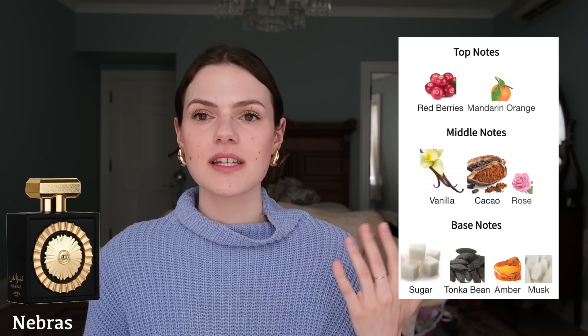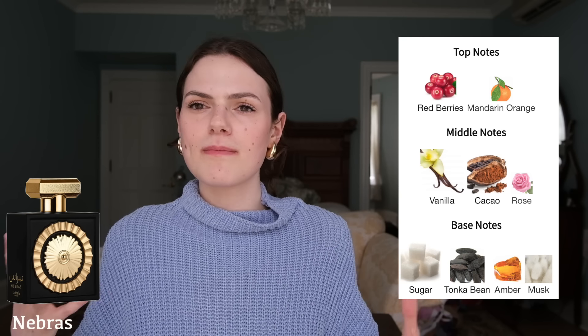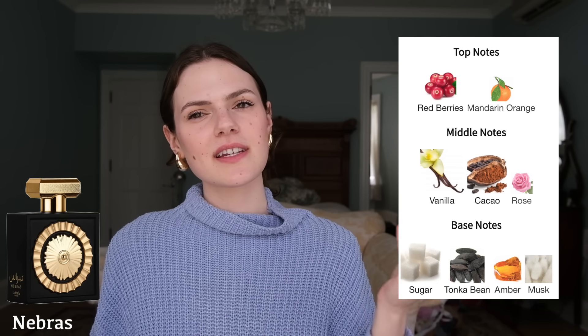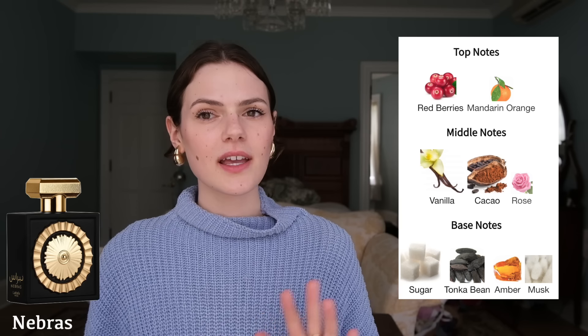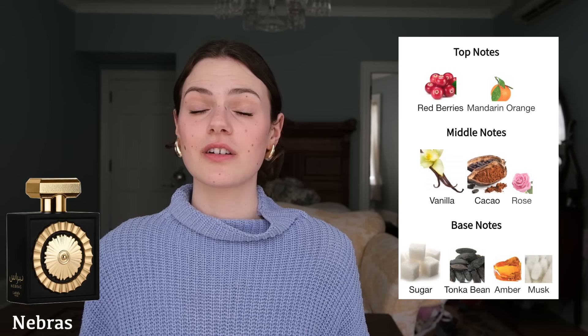Another one I don't have with me but I own is Nebras, which smells exactly like Billie Eilish's fragrance except it's a little stronger and a little less plasticky - it actually smells higher quality than Billie Eilish's fragrance. Super long lasting, sweet red berries, cacao, vanilla. I get mostly a rummy vanilla scent. It does still have that plastic baby doll head kind of synthetic note from Billie Eilish's fragrance, but it's a good fragrance all things considered.